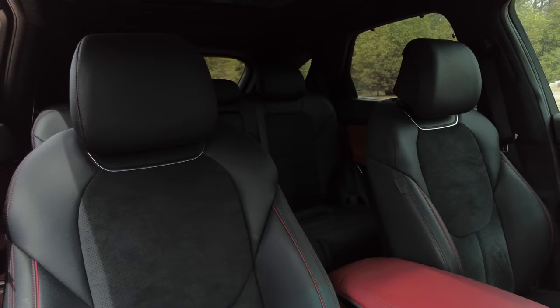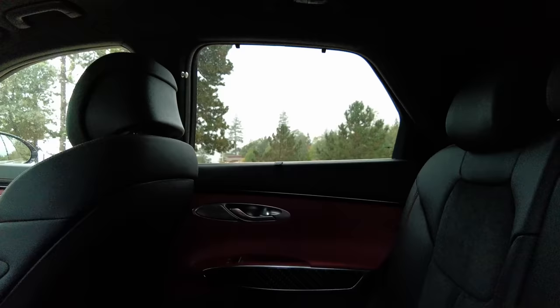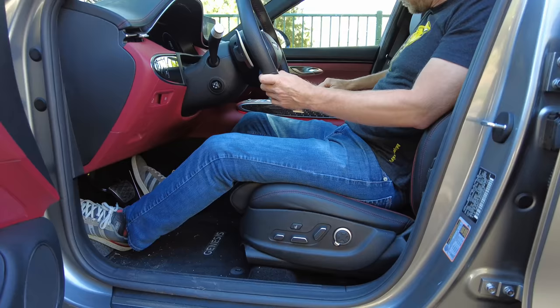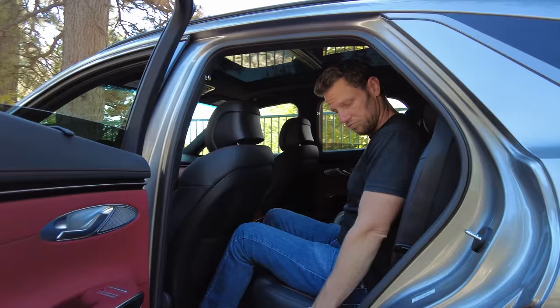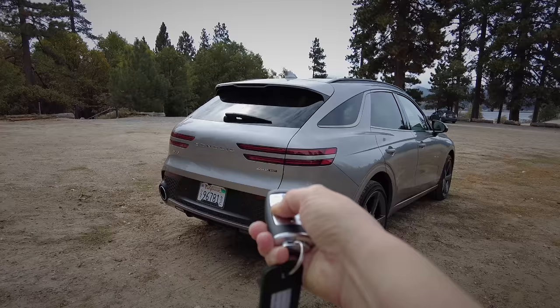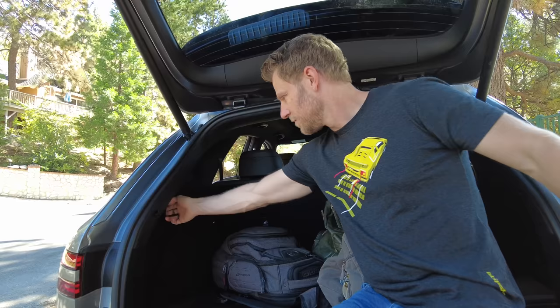What about space? One of the things we really struggled with in the Genesis G70 was space. This is a huge improvement. I feel like all passengers have plenty of leg room. We're a small family so it works well for us, but in a pinch an adult fits quite comfortably in the second row. Cargo space is similarly great — 28.9 cubic feet behind the second row. You can flip the seats down with the cool little releases on the sides, though the rear seat headrest can flop into the front seat if you let it go.